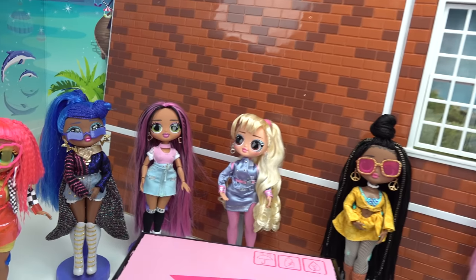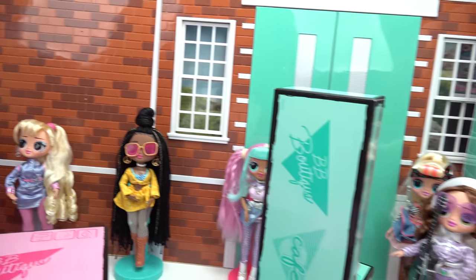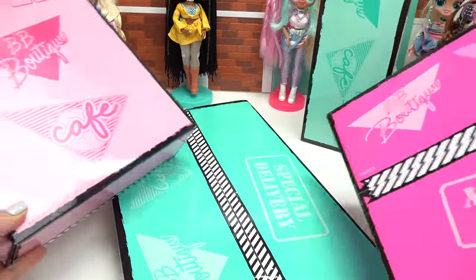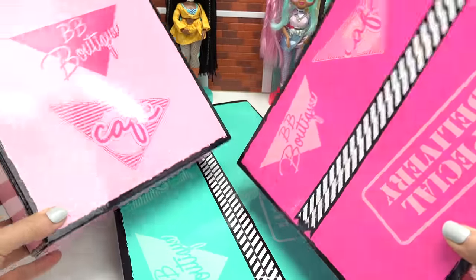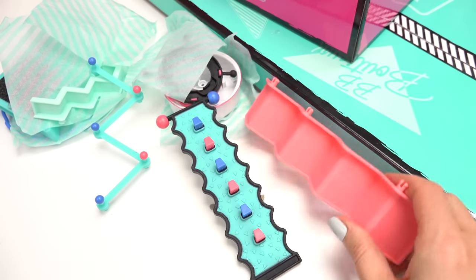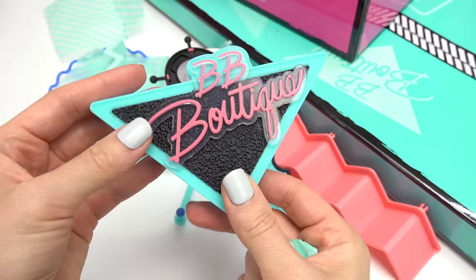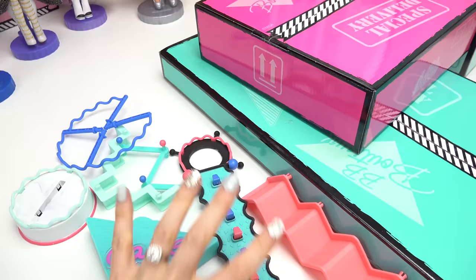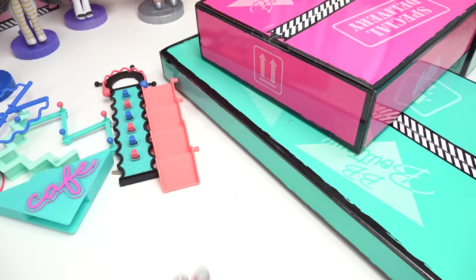Okay little fans, let's help Mrs. Independent and the rest of the dolls build their very own mall. We have four boxes to open up and start building. Let's start with this box — I hope this is where the cafe items are. Let's pull everything out. Looks like we have a bunch of furniture pieces, with BB Boutique on one side and cafe on the other.